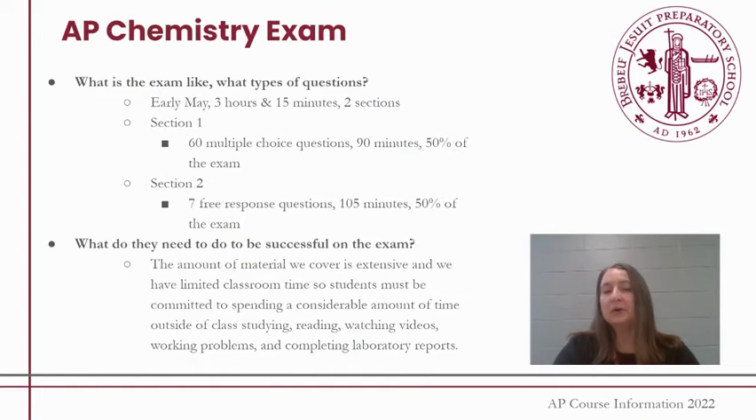The AP Chemistry exam happens in early May — usually the first exam of the AP set, held in the afternoon. The exam itself is three hours and 15 minutes long and happens in two sections. Section one is 60 multiple choice questions, about 90 minutes, and counts for 50% of the exam. The other half is free response questions, which takes about 105 minutes with seven questions total, also counting as 50% of the test. We try to simulate that testing environment as much as possible so students feel comfortable before taking the AP exam.